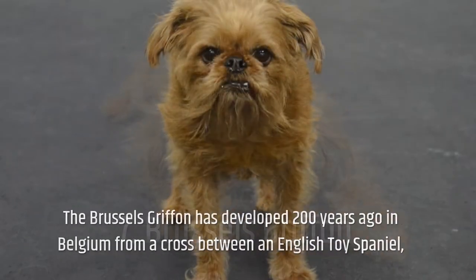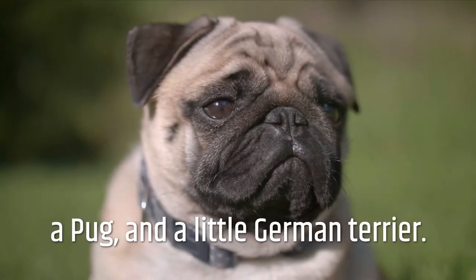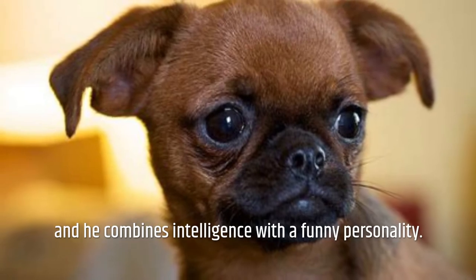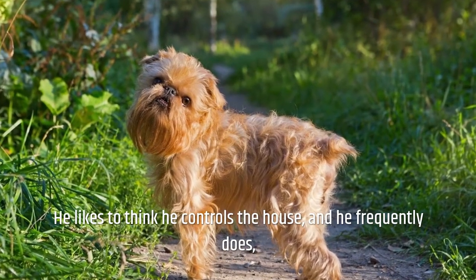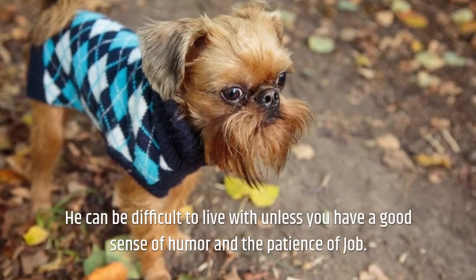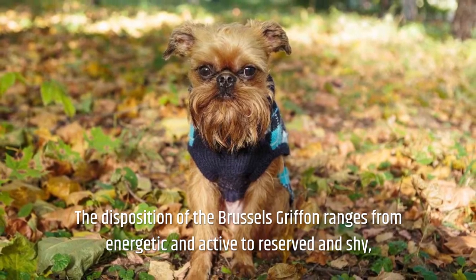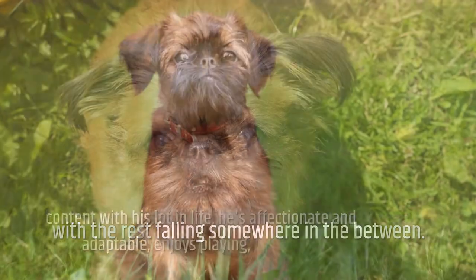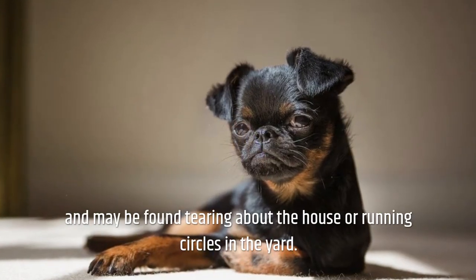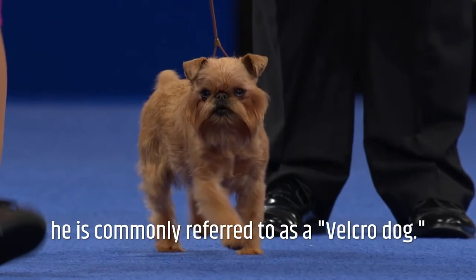Number 7: Brussels Griffon. The Brussels Griffon was developed 200 years ago in Belgium from a cross between an English toy spaniel, a pug, and a little German terrier. He has a beautiful air of self-importance and combines intelligence with a funny personality. He likes to think he controls the house, but he's a softie who enjoys having his family's undivided attention. The disposition of the Brussels Griffon ranges from energetic and active to reserved and shy, and because of his overwhelming want to be with his favorite person at all times, he is commonly referred to as a Velcro dog.